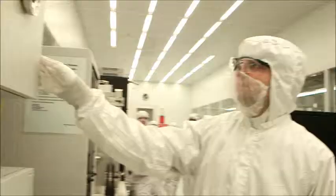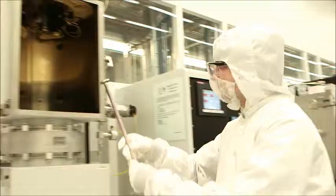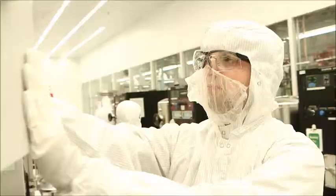At CNS in particular, I use a lot of tools such as electron beam lithography, physical vapor deposition systems such as electron beam evaporators, sputters, and also chemical vapor deposition systems.